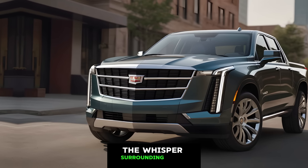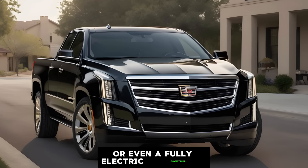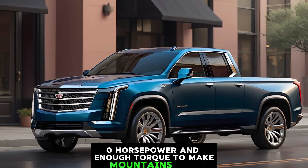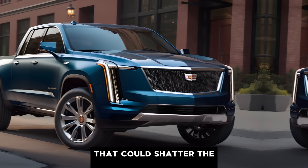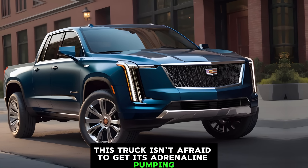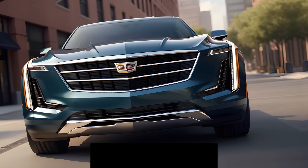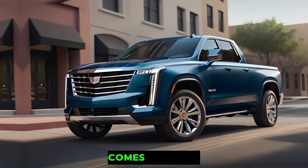The whispers surrounding the Escalade pickup suggest a groundbreaking hybrid or even a fully electric powertrain. We're talking about a monstrous 750 horsepower and enough torque to make mountains move. With an anticipated 0 to 60 mph time that could shatter the five-second barrier, this truck isn't afraid to get its adrenaline pumping. Let's not forget the expected all-wheel drive system, ensuring you conquer any terrain in style.